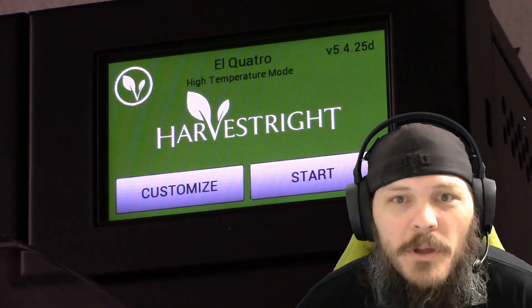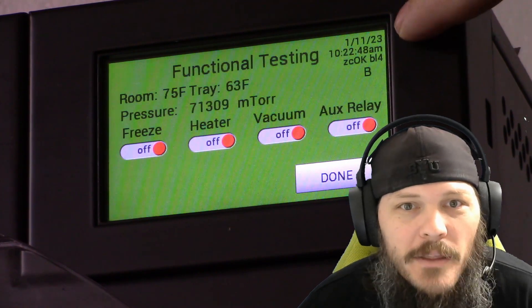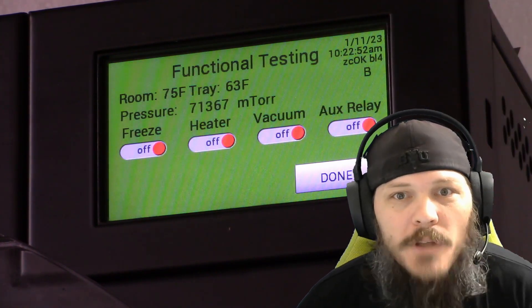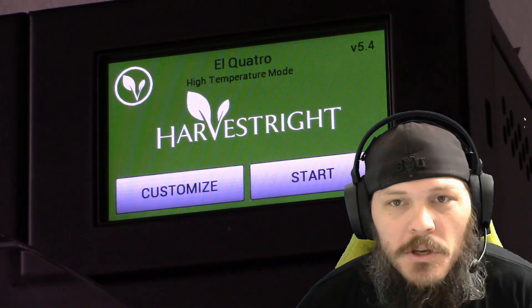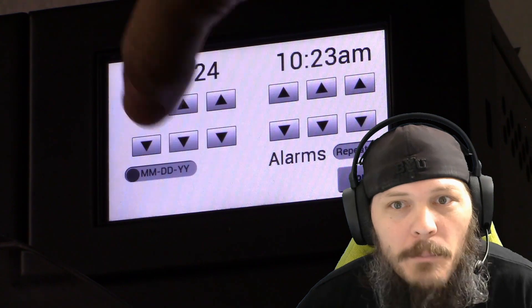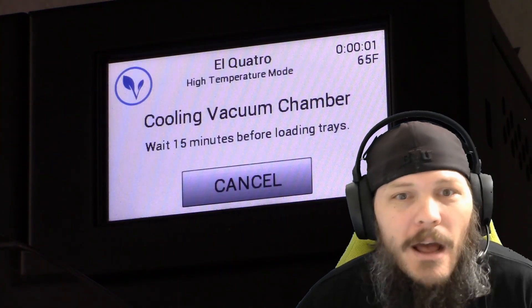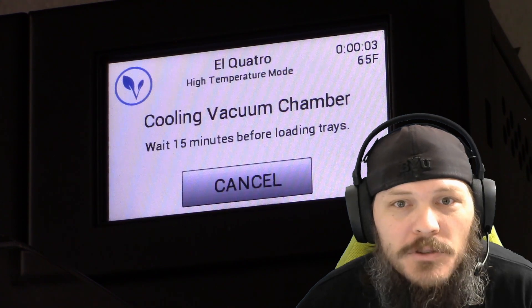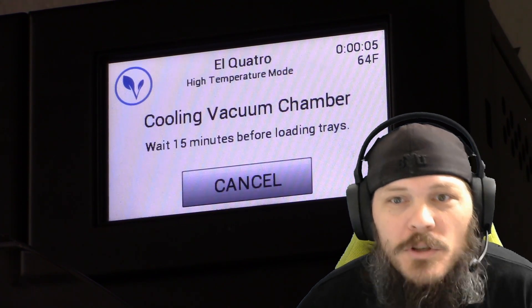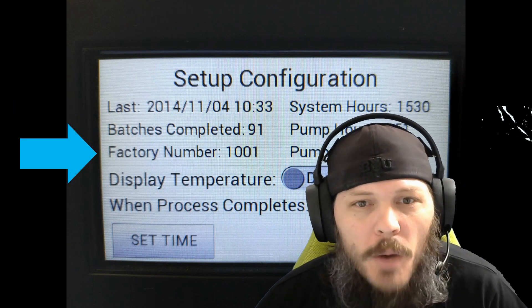I was just exploring the touchscreen menu trying to better understand things, and by chance I noticed the system clock was not accurate. So I corrected the time to match my wristwatch, and miraculously it stopped having the stuck on startup issue. I think what's going on is there's some sort of control board software function to timestamp when it runs, kind of like an odometer.